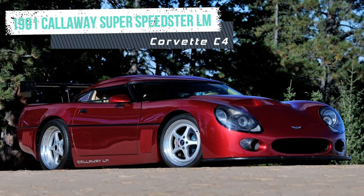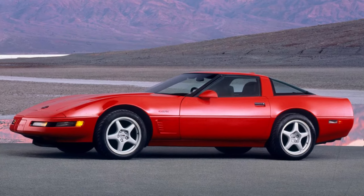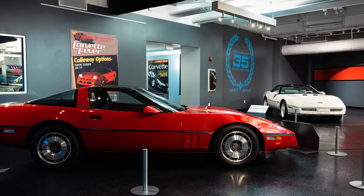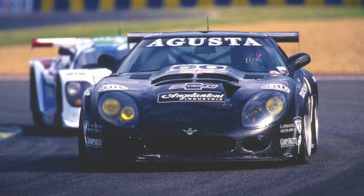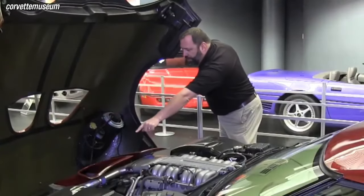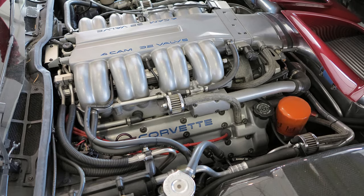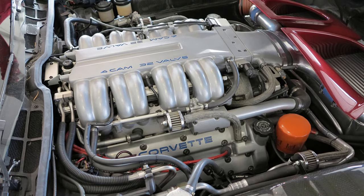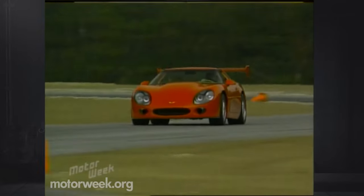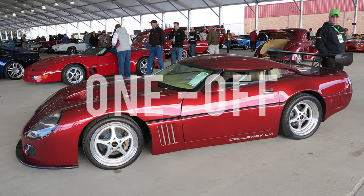The 1991 Callaway Superspeedster LM is a rare and powerful car based on the C4 Corvette ZR1, the result of a collaboration between Corvette performance guru Reeves Callaway and designer Paul Deutschmann, who created the original Callaway Speedster and the Le Mans GT two-pole winning Callaway LM racer. The Superspeedster LM had a twin-turbocharged and intercooled LT5 engine delivering an astonishing 766 horses — one of only three such engines built by Callaway Cars, dubbed the Supernatural LT5. It also had engineering modifications to the suspension and driveline, and was one of only two Series 2 Superspeedsters based on the ZR1 and the only one with Le Mans bodywork.